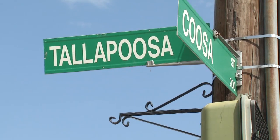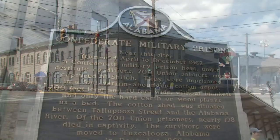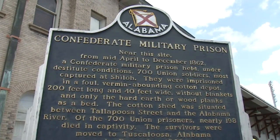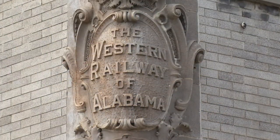Crews through the intersection of Tallapoosa and Coosa in downtown Montgomery, Alabama, and it's readily apparent that this location has Civil War history in it. It's also clear the buildings on the northeast corner have railroad ties.